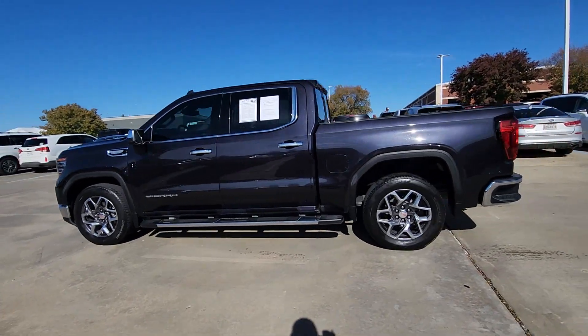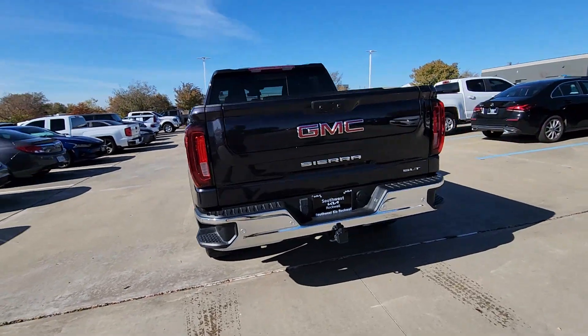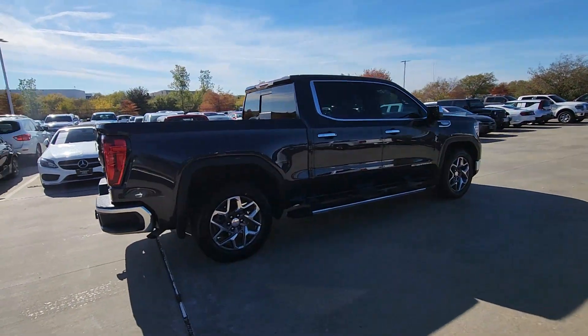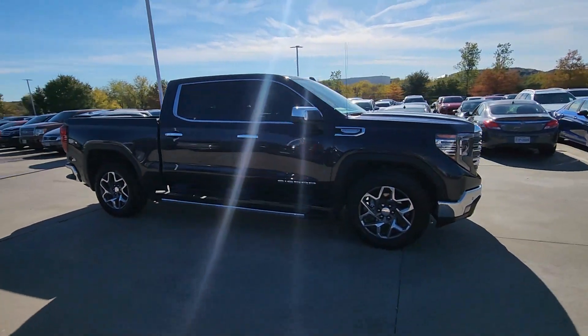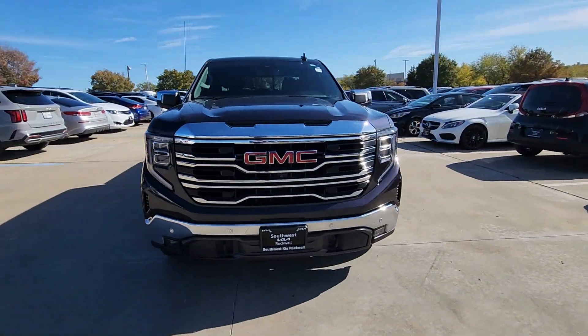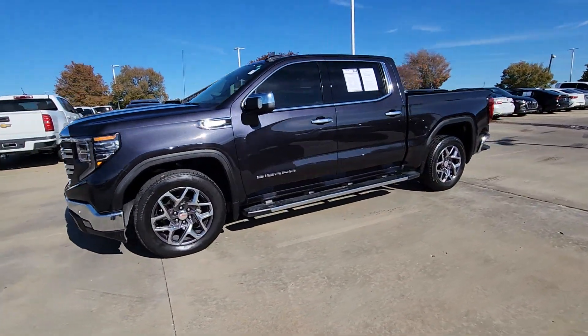You just found the 2022 GMC Sierra. With less than 35,000 miles on the odometer, this vehicle provides excellent value. Enjoy a view of this hard-working, boldly styled GMC Sierra — the full-size pickup available with a range of powertrains and options designed to prioritize the capabilities you've been looking for.